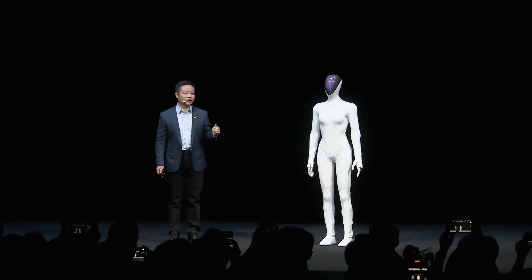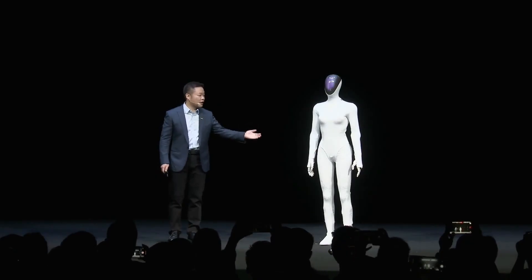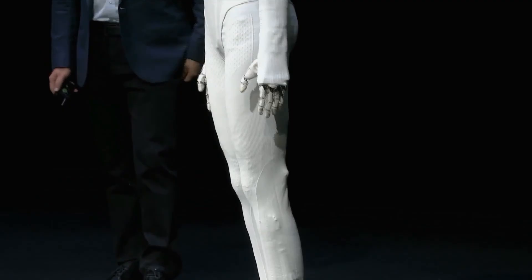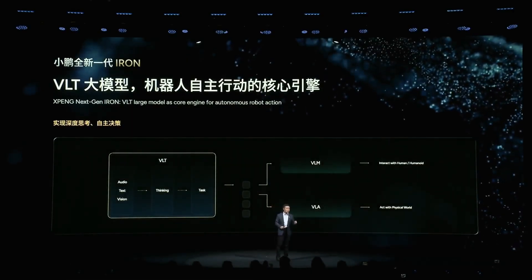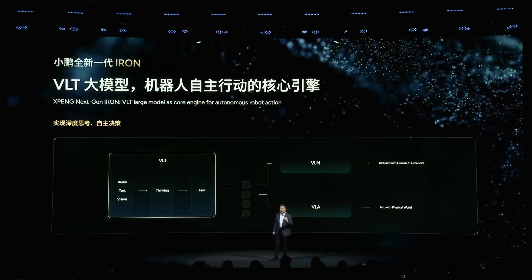The most advanced multimodal AI technologies today were developed internally by XPeng based on experience from self-driving cars. First, VLT stands for Vision Language Task. This is the model first announced by XPeng, known as the main brain or core engine of the robot. It is responsible for understanding the overall task in the real world.